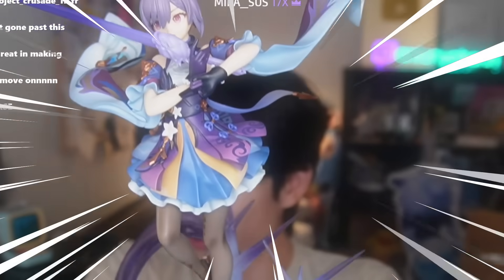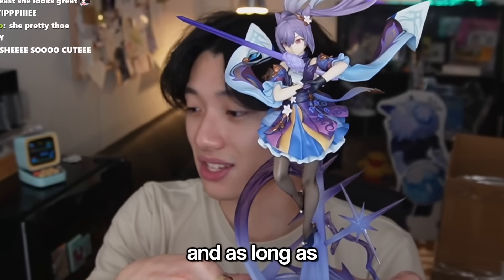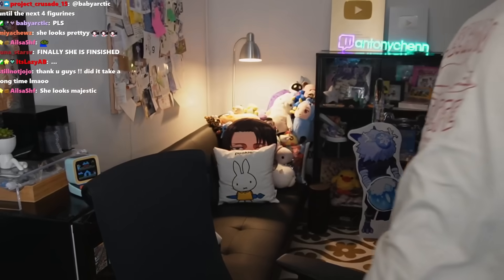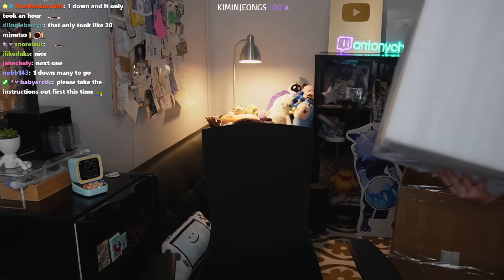Three hours of assembly later — grand reveal, are you ready chat? Three, two, one. Wow, the detail is good and it looks great. My issue is it doesn't feel like it's going to stay together, and it's really hard to get everything in place. As long as we don't touch it and there's no earthquake, it'll stay intact. Not bad! Putting this aside — oh boy, oh god, what is this?